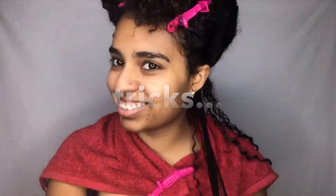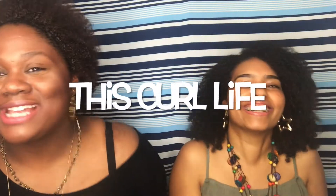Hey Hairistas, welcome to This Curl Life. I'm Melissa, aka Miss Hairista, and today I will talk about the second tip in my Simplify Your Curl Routine series. So if you don't like spending a lot of time on your hair, why is it that you are applying all of your styling products out of the shower?